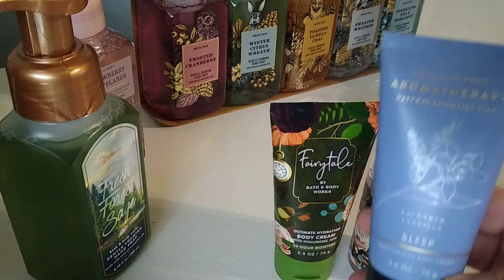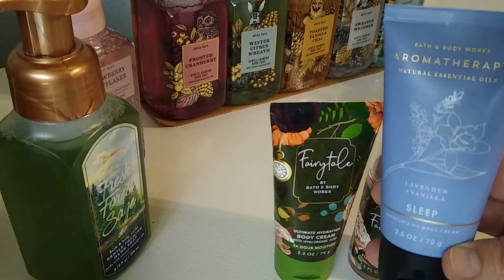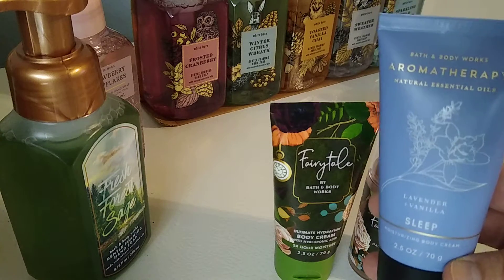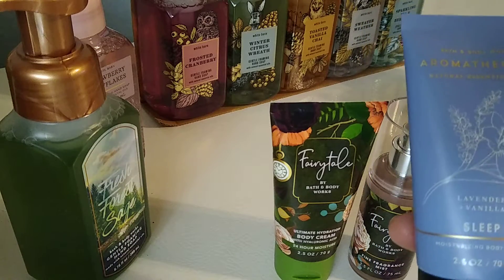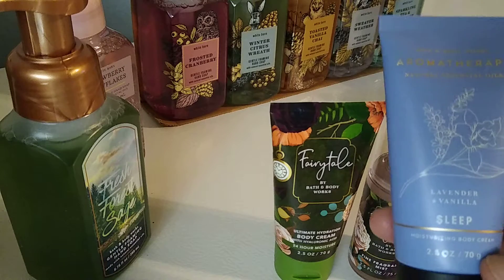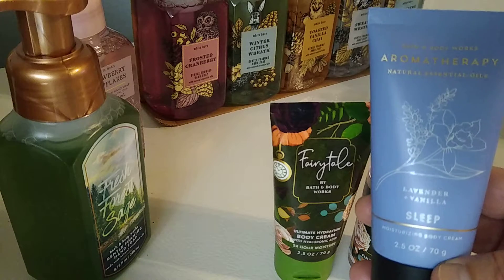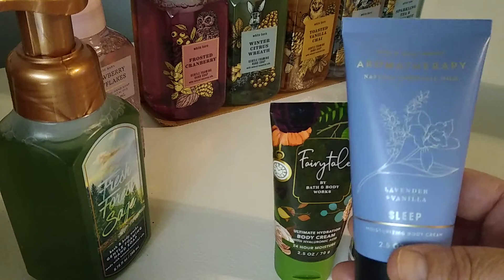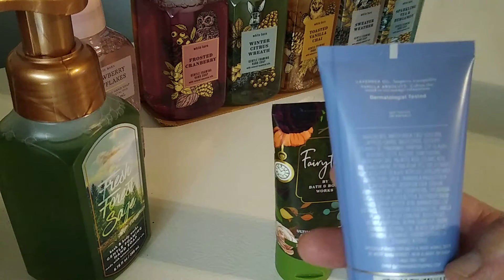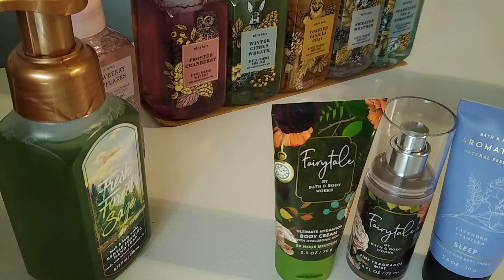I also got this lavender vanilla sleep one. This one I know works — I've gotten this before. I just wanted to keep it in my nightstand at night. This is just lavender and vanilla. It says tranquility calms the mind — the lavender causes tranquility and the vanilla calms the mind. The bottles don't really say that on the minis, but I looked it up.